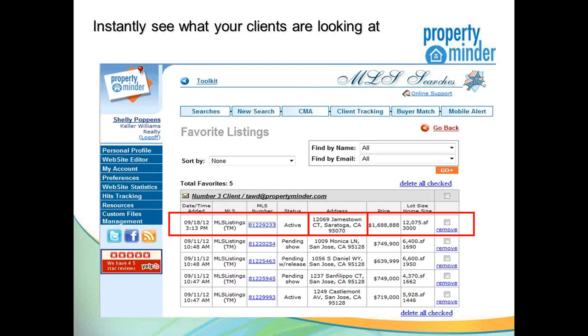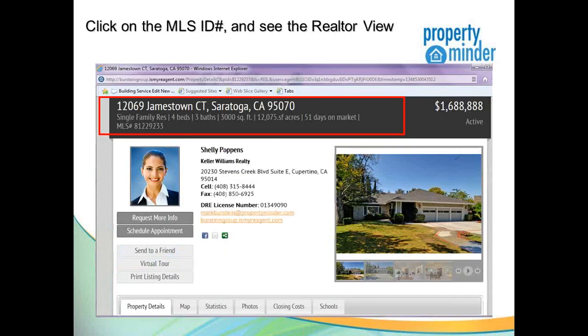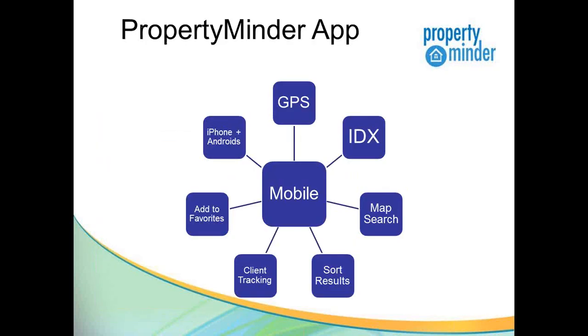You have insight into which properties are being viewed. And when you're looking at the information through your Realtor Toolkit, we make it very simple and easy for you to do your job. We give you all the data that the MLS has from an agent view — property address, all the showing instructions, email address and phone numbers of the listing agent. Everything is displayed in the agent view in your PropertyMinder Toolkit.